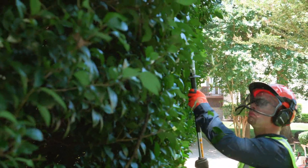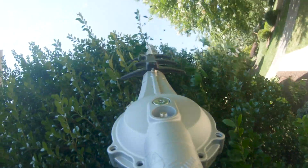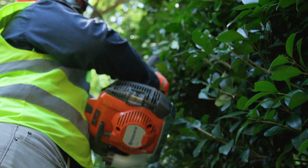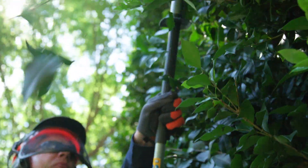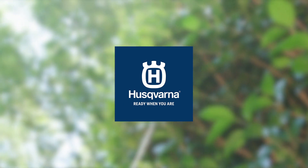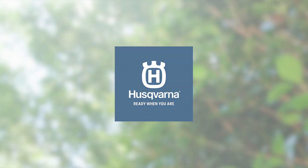Its professional gearbox is specifically developed for long life under the toughest conditions. And it's backed by a two-year commercial warranty for homeowner or professional use. Deliver long-lasting dependability you can count on with the Husqvarna 525 HF3S Professional Hedge Trimmer.